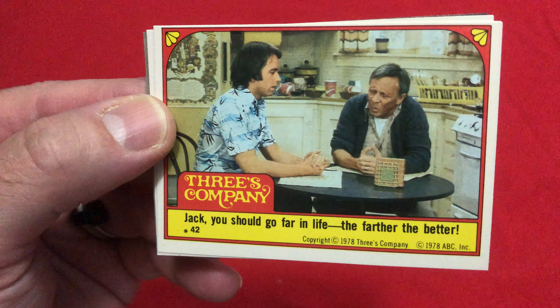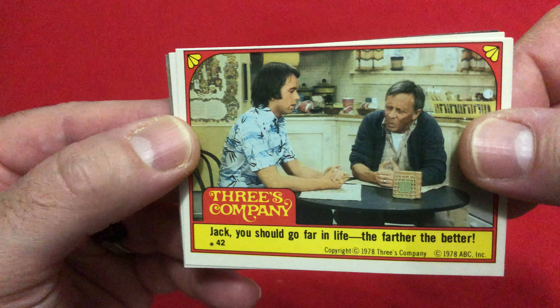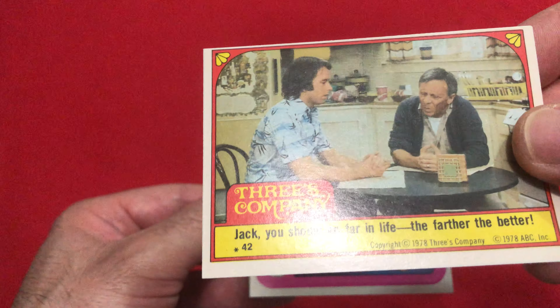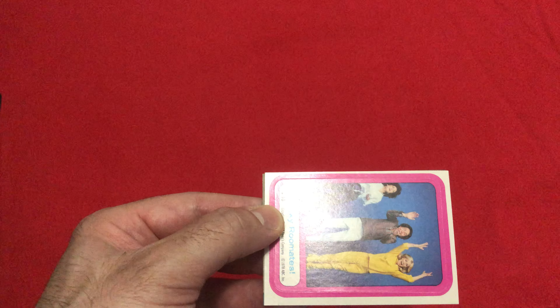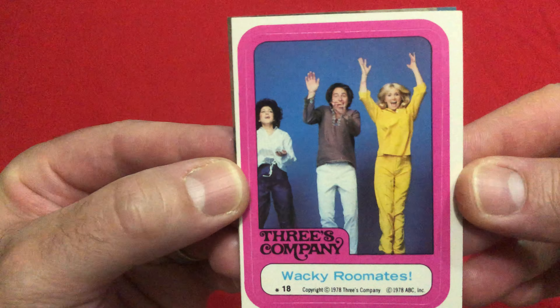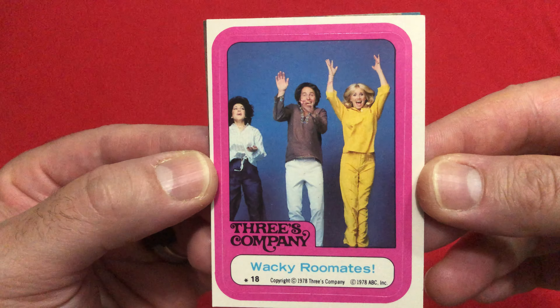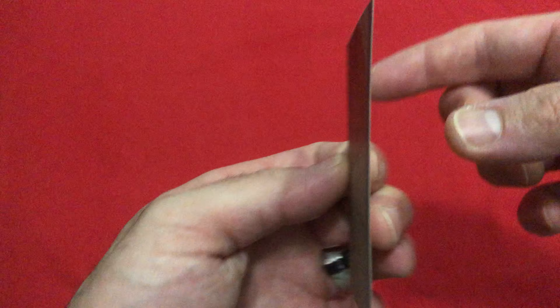The roommate and obviously the back of the sticker. Next up we have a Three's Company show sticker number 25. This one is sticker number 23 — that was first — then sticker number 25, next up number 21: Janet, Jack and Chrissy.